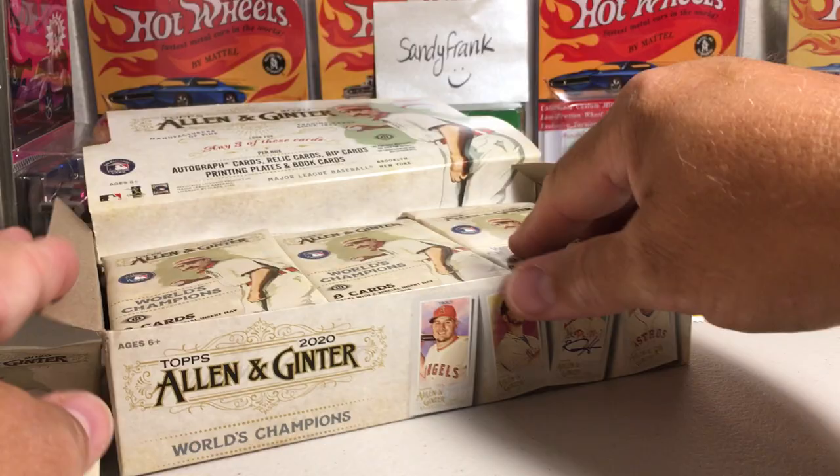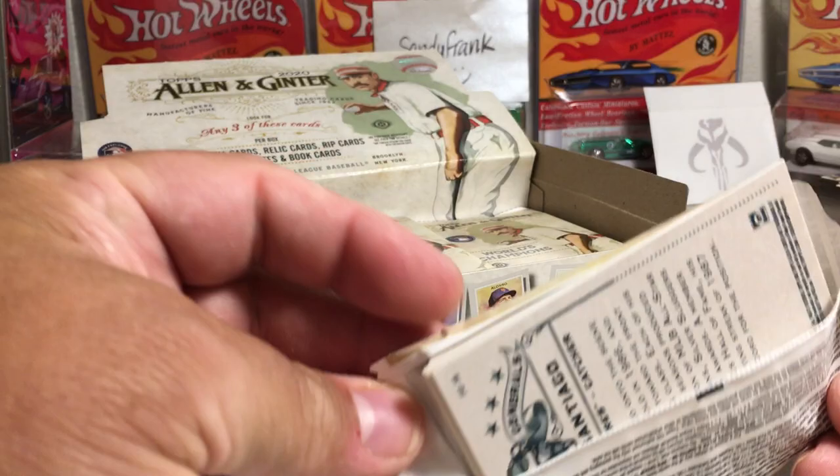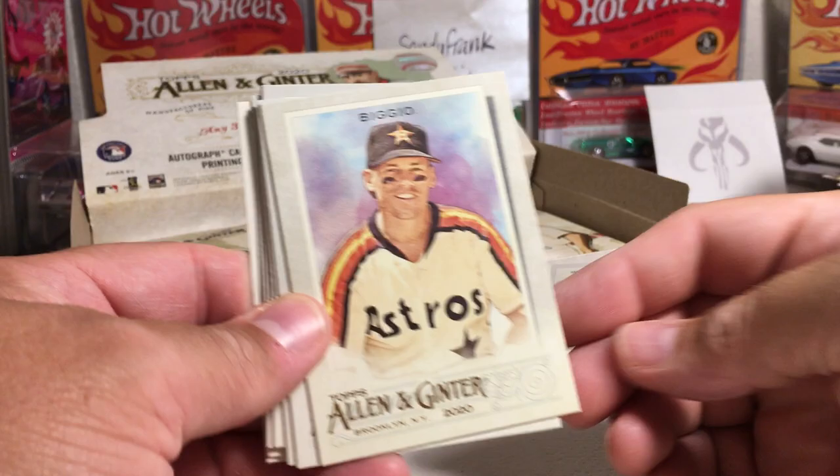It seems like all the box openings I've seen, the hits have all been on the very top of the box. So I guess if you're at a hobby shop and they're opening up a brand new box and putting it on the shelf, take the top three packs. Those seem like where all the hits are. Not every time, but it seems like it to me.